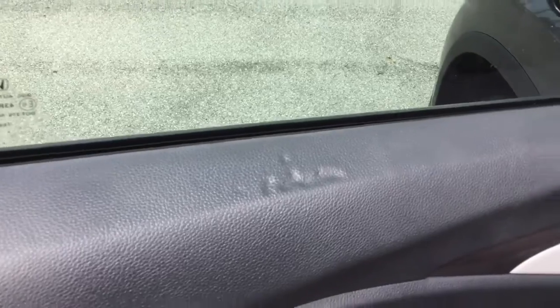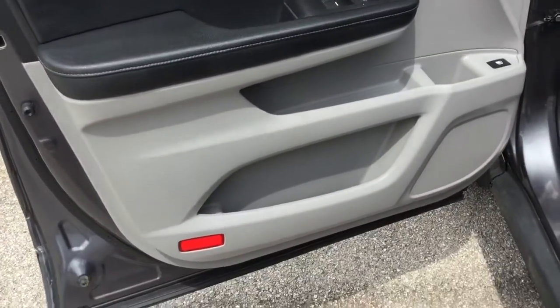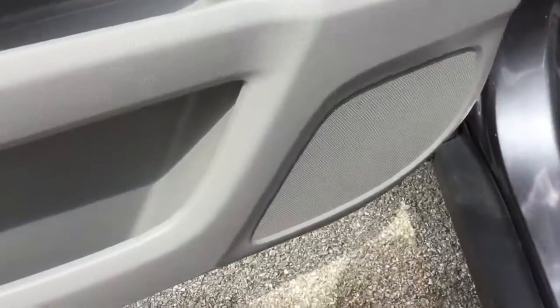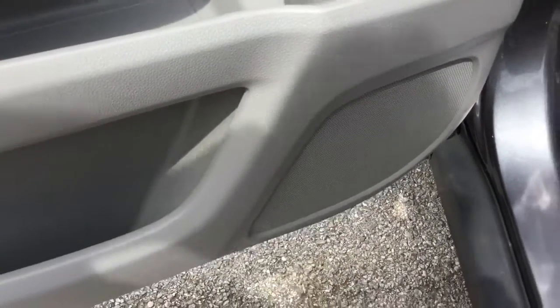There's a light spot up here. And of course there is some slight scuffing down there — that's extremely common in all vehicles actually.